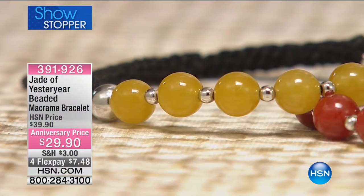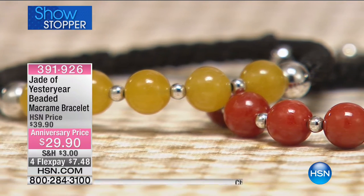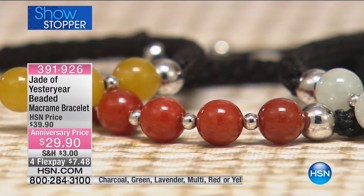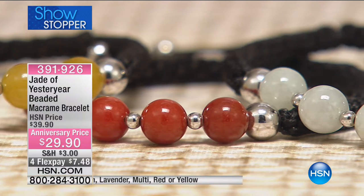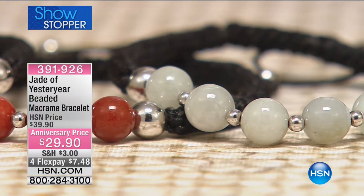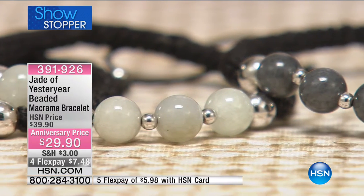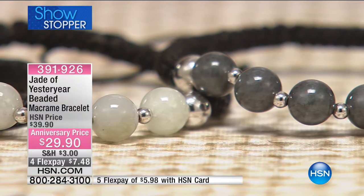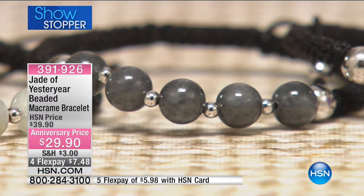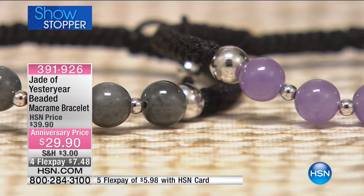You've been asking for it, and we have over 400 and this hasn't aired today — it's the only two-hour show of Jade of Yesteryear. We've just shown it to you for one minute and we have 450 sold. We have the final 60 left in charcoal — charcoal is going to sell out quickly.